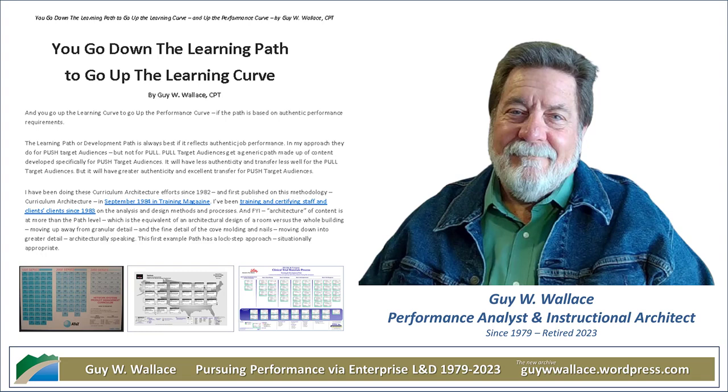Before getting into those results, let's unpack the CAD process itself. Wallace breaks it down into phases, and it all starts with really understanding your target audience — in the Bank of America example, that's the frontline tellers. You need to know who they are, what skills and knowledge they already have coming in, and what they're struggling with in their roles. It's like getting a suit tailored — you need those measurements to make sure it fits like a glove.